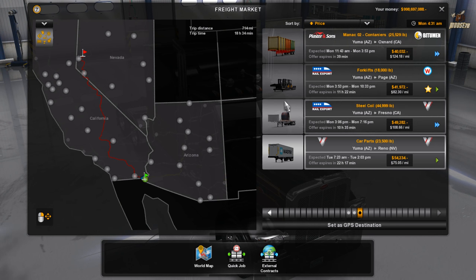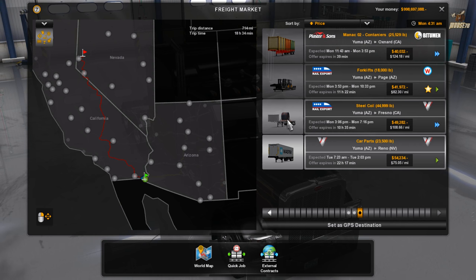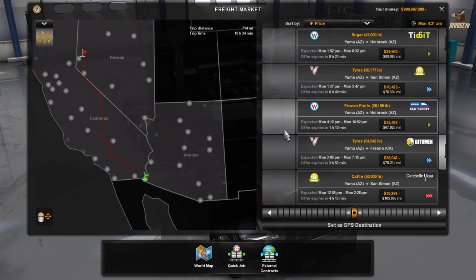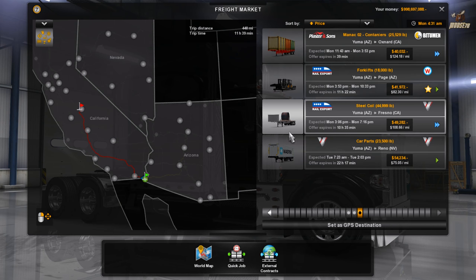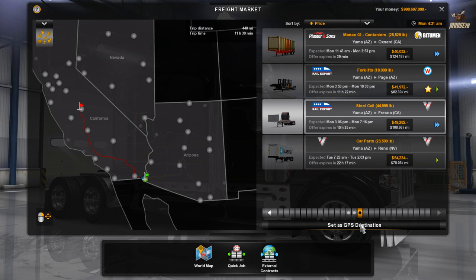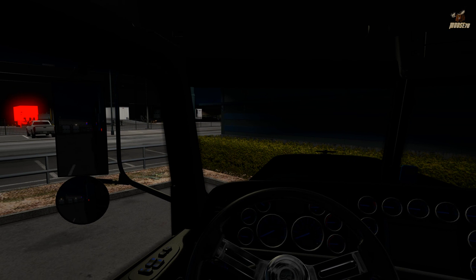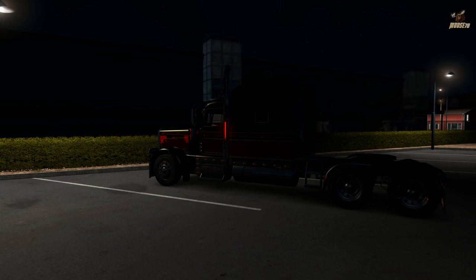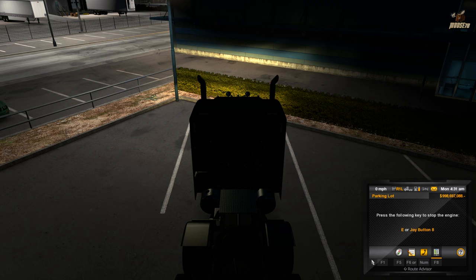All the way up into Reno — probably not gonna grab that one because I'm only gonna stream till about one o'clock, so about another hour or so. Fresno it is. It seems like anytime I pull the cattle trailer I'm always using the 389, so kind of mix it up a little bit — a little flatbed action going on.